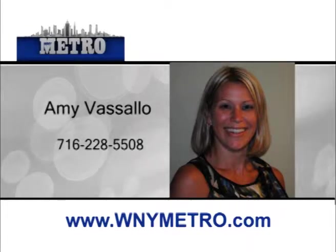She'll treat all of her customers with the respect they deserve. Growing up in WNY, she's familiar with all areas from the South Towns to the North Towns. Amy Vassallo is eager to serve your real estate needs.